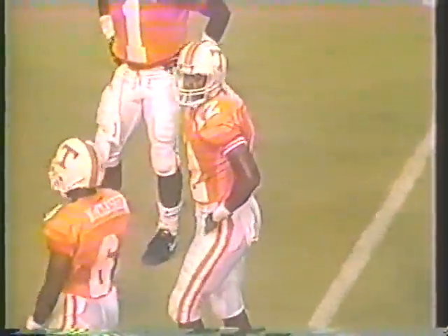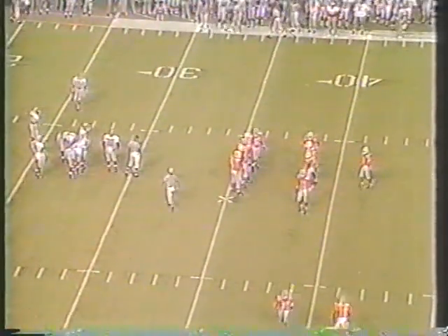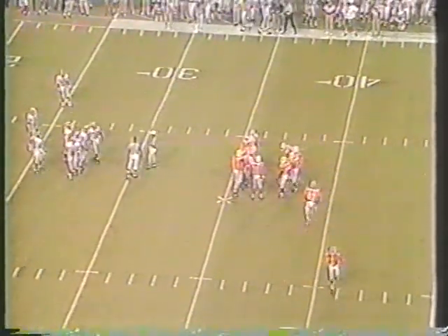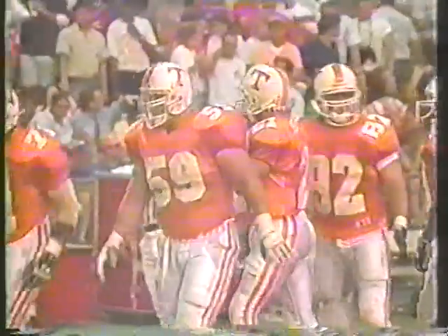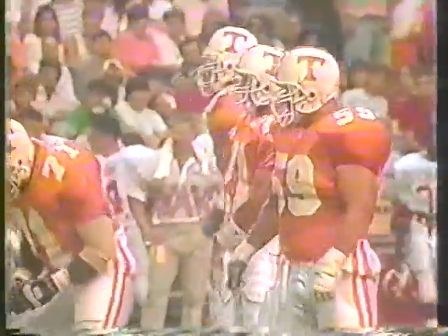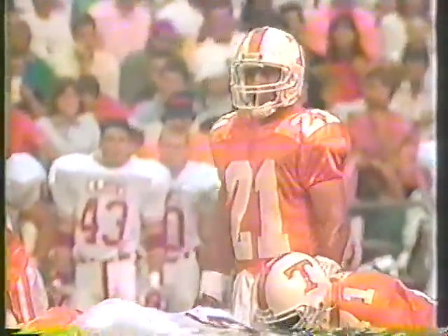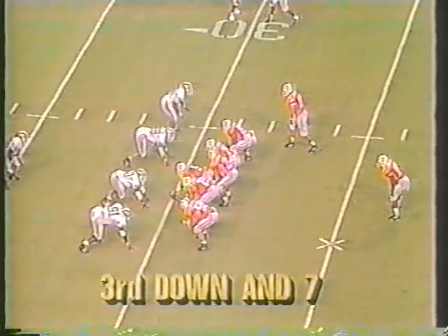Shuler has got an arm — there's no question about that. That ball had a little zip on it. Ronald Davis coming out of the ball game, Tennessee shuffling their receivers, trying to keep people fresh. Shuler has a running back this time — last time they went with no backs. Let's see what Shuler can do here on the seventh play of the drive.